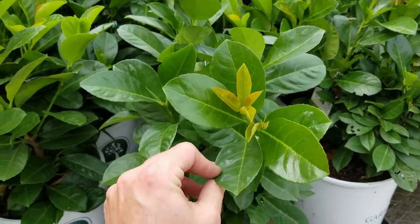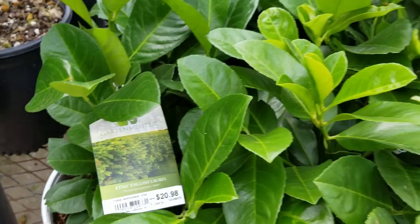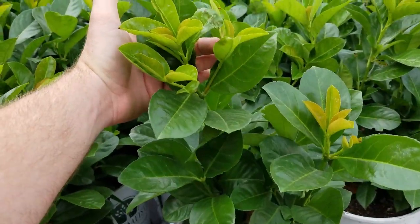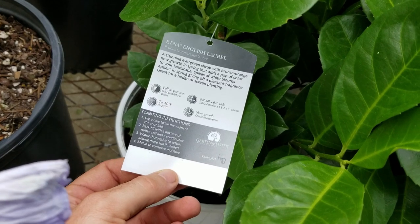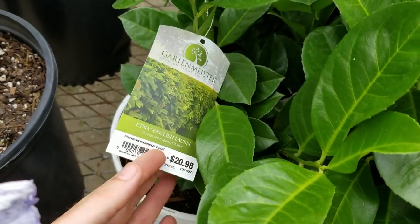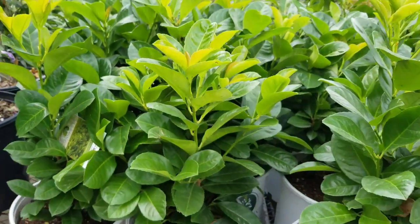Look at this laurel. This is the Aetna English laurel. Look at the foliage — that is awesome foliage. Beautiful. It's a stunning evergreen shrub with bronze-orange new growth in spring. Six by eight growth habit. Slow growing. Hardy to negative ten, so it's a Zone 6B-ish plant. Those are adorable.